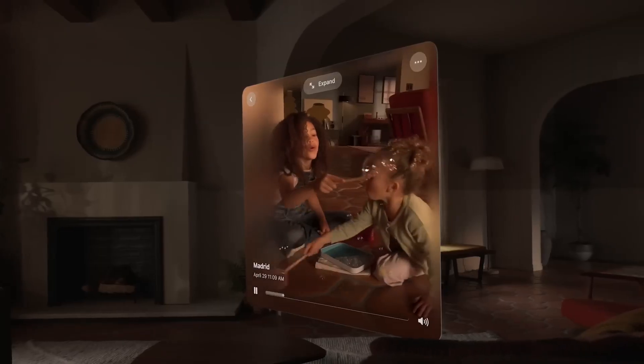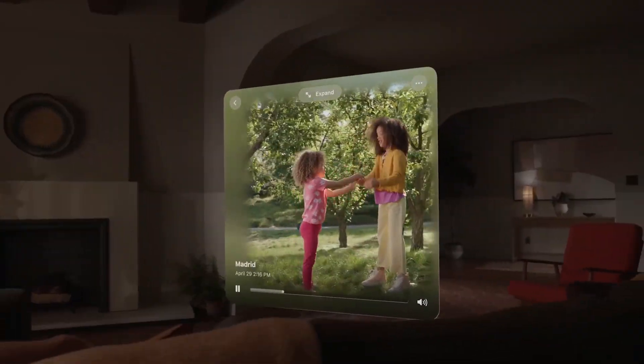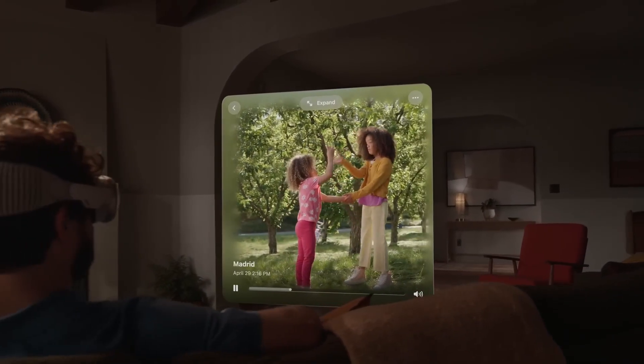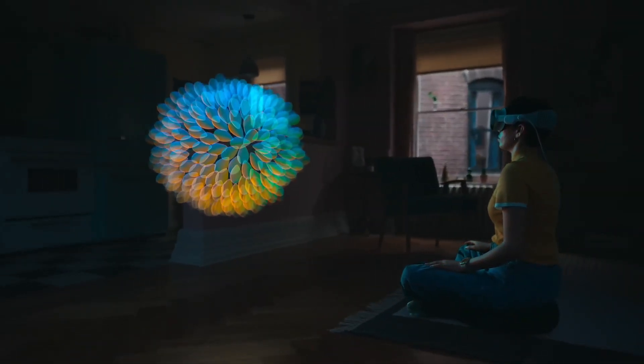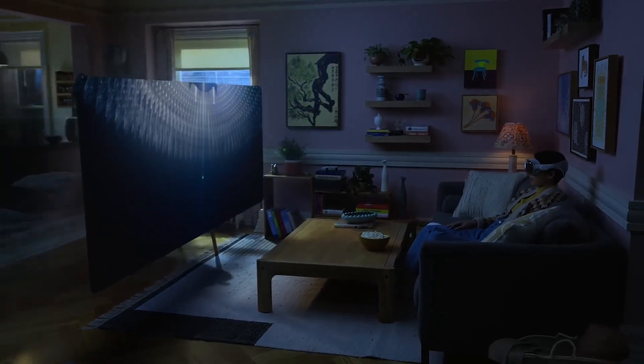Imagine just doing the things you love in ways never before possible. Your apps live in your space and you have an infinite canvas of how you use your favorite apps. You can arrange them anywhere and scale them to your perfect size, making the workspace of your dreams a reality.